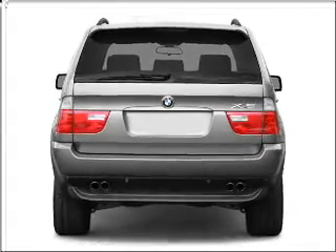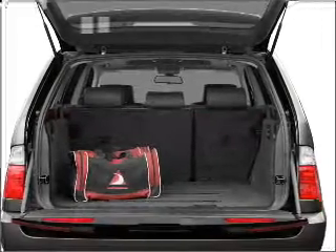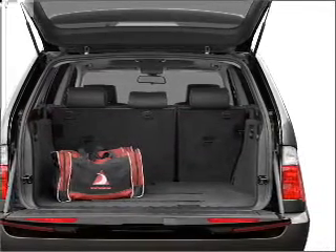Stand out from the crowd with premium wheels. Brake safely with the anti-lock braking system. The sunroof lets fresh air in, and you can pamper yourself with memory settings.